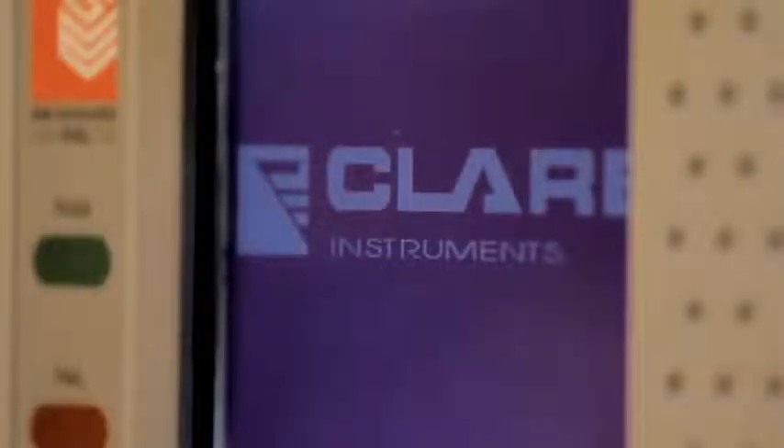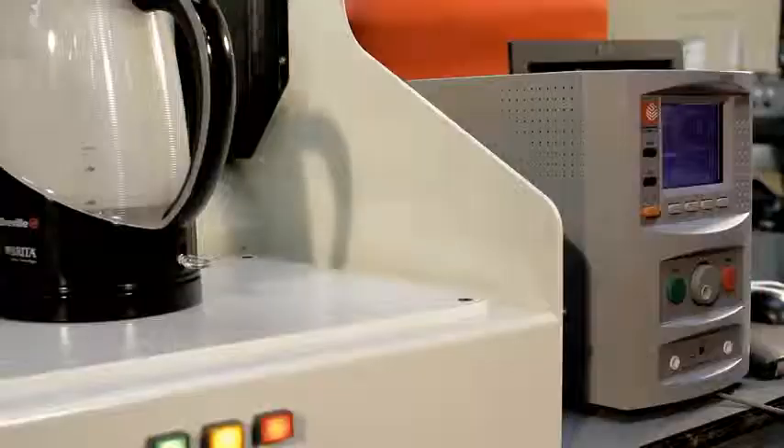The Clare HAL 104 is not only a state-of-the-art multifunction high-pot tester, it also combines the ability to carry out power tests and protective conductor leakage measurements.